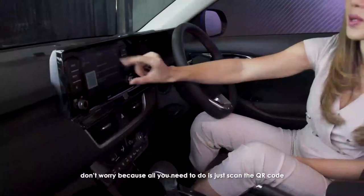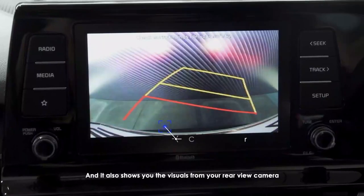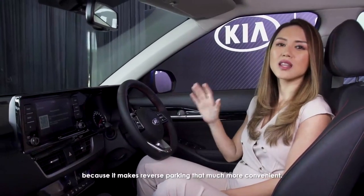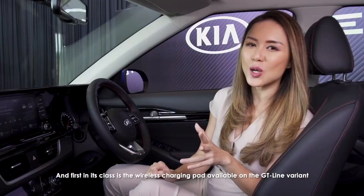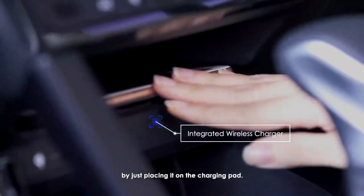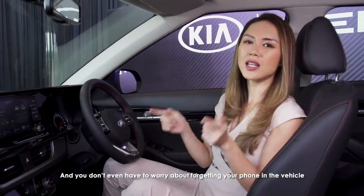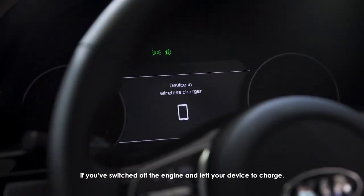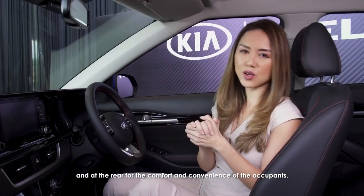If you don't know how to use the system, don't worry — all you need to do is scan the QR code and the instruction manual will appear on your mobile device. It also shows you the visuals from your rear view camera, which makes reverse parking much more convenient. A first in its class is the wireless charging pad available on the GT line variant, where you can conveniently charge compatible mobile devices by just placing them on the charging pad. When the light turns on it means it's charging, and the Seltos can even alert you if you've switched off the engine and left your device to charge. There's also a USB port up front and at the rear for the comfort and convenience of all occupants.